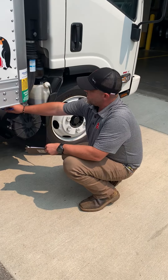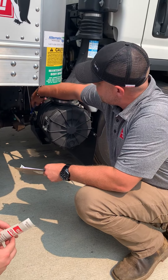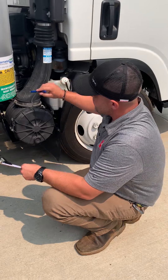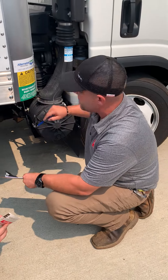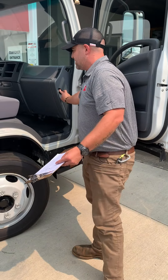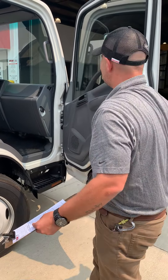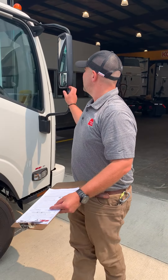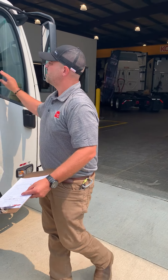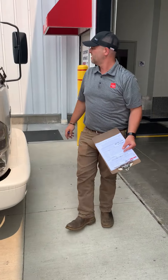We'll check your air filter restriction gauge here — anytime that goes red, we need to replace it. One thing a lot of people don't know is your washer fluid is in here — we'll go ahead and top that off for you. Awesome. All your lug nuts look good. Your wheels are good and tight. I'll do complimentary wiper blades for you as well. Wonderful, thank you.